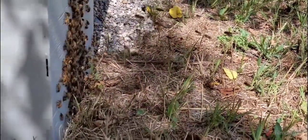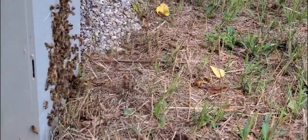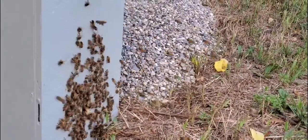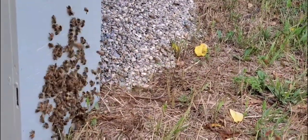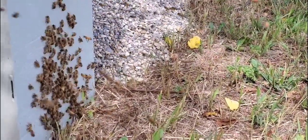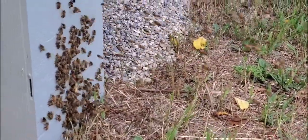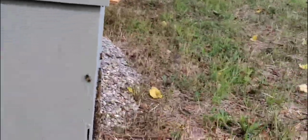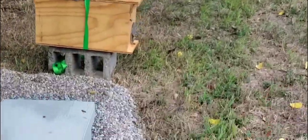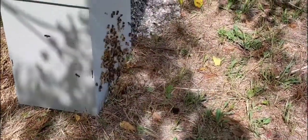I'm trying to stay behind them a little bit because I really don't know what to expect. I'm going to give them another day in this spot — maybe tomorrow I'll end up moving them into their new home.